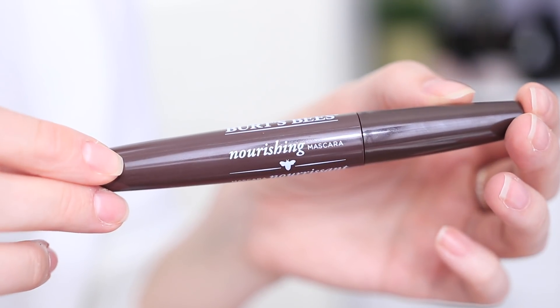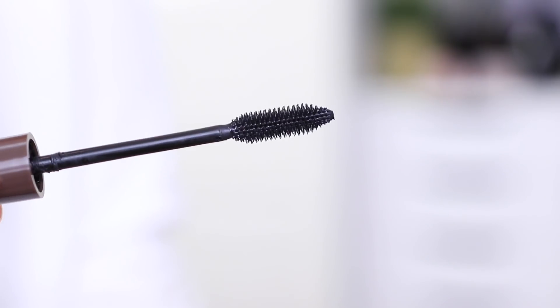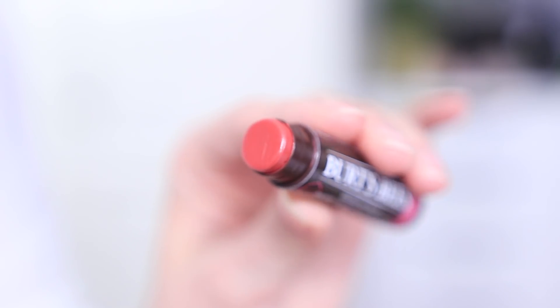The mascara I wore today is also by Burt's Bees — it's the nourishing mascara, 100% natural. I was super impressed with it and would definitely use it all the time. They also have it in brown, but I like the classic black. On my lips today I'm wearing one of their tinted lip balms in the shade hibiscus, also 100% natural. I really like tinted lip balms especially with a natural everyday makeup look — it looks like you're wearing something but it's very subtle.